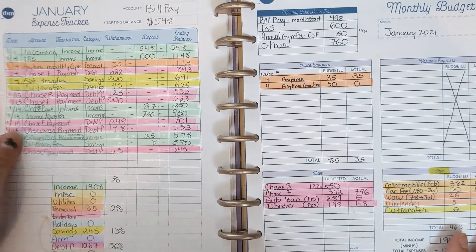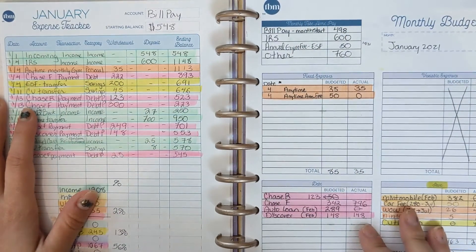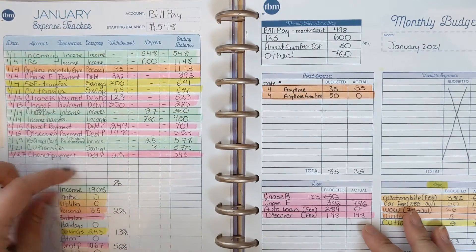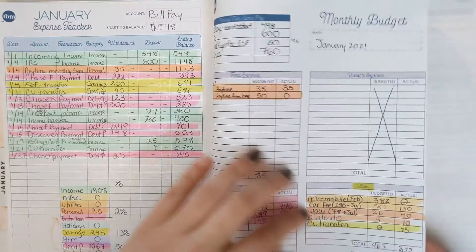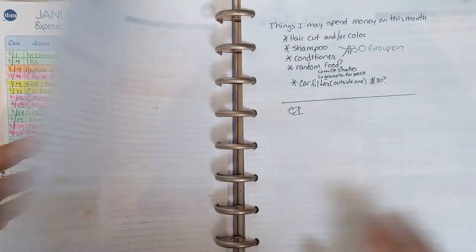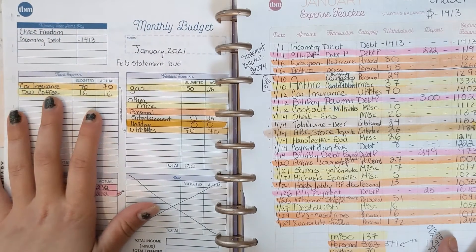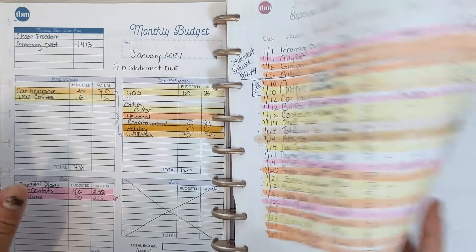This is my bill pay tracker. What I did was make a budget for each account I was going to be using throughout the month, then added up the totals at the end so I knew exactly how much was coming out for each account. This monthly budget, for example, is for my Chase Freedom card.